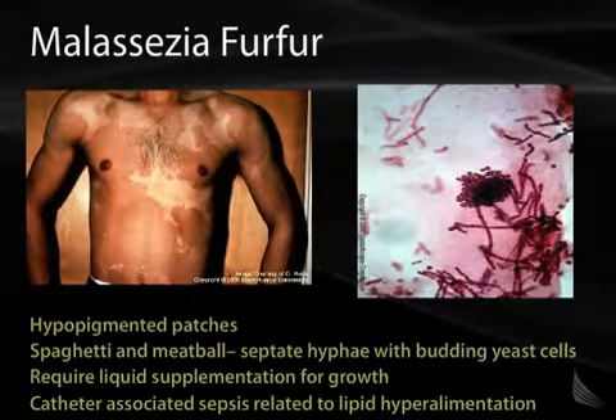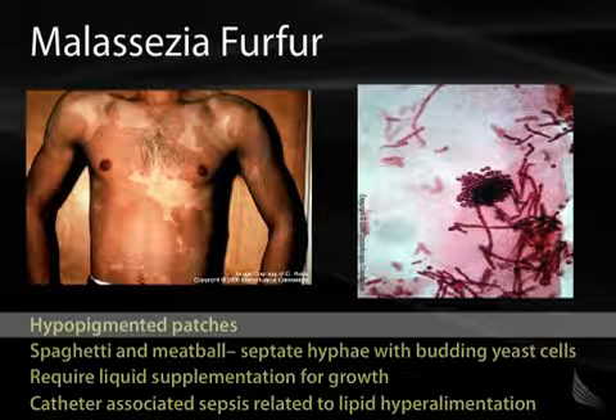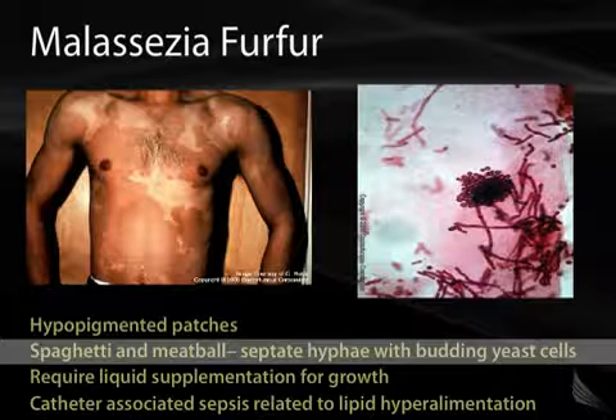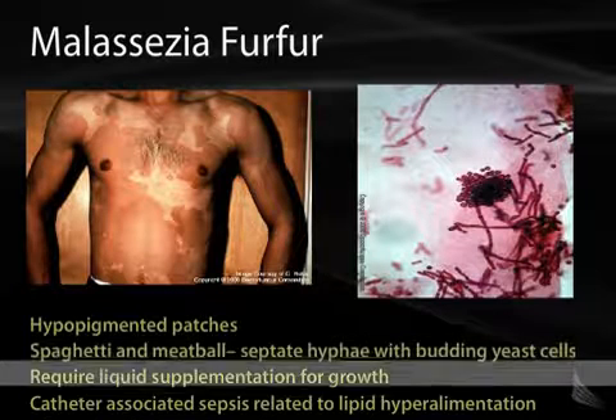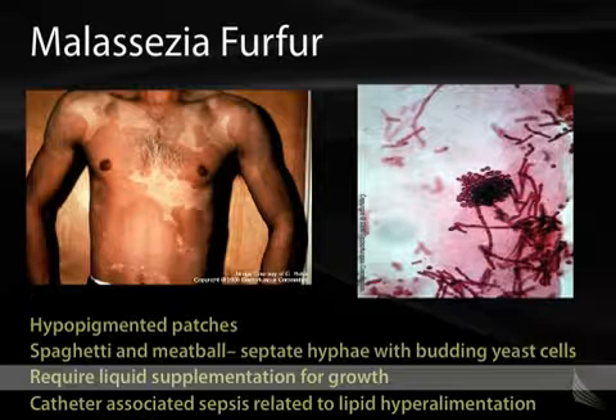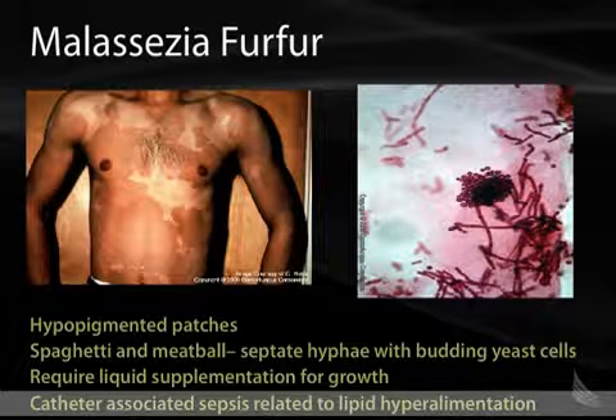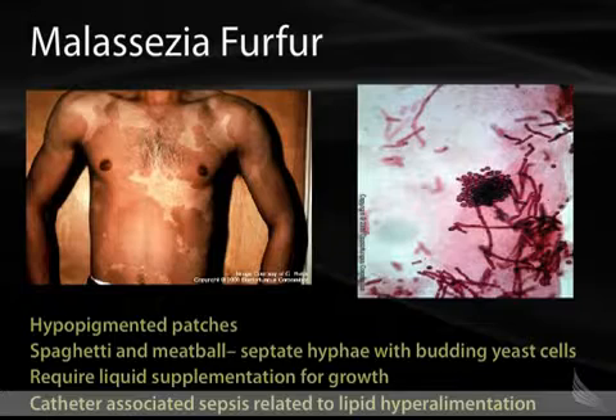Back to Malassezia furfur — this is a figure which shows the hypopigmented macules on this gentleman's chest. On microscopy, you can see the spaghetti and meatballs appearance: septate hyphae with budding yeast cells. It requires lipid supplementation for growth, and you'll often see it in catheter-associated sepsis related to lipid hyperalimentation.